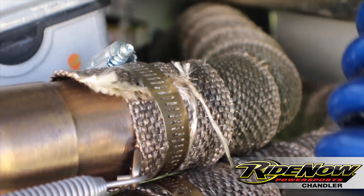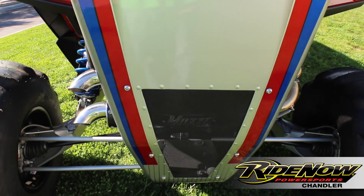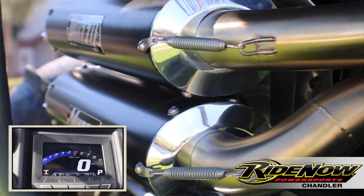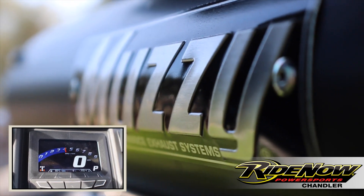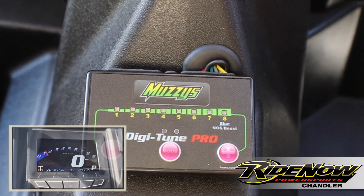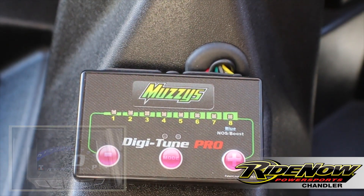What we did for the exhaust is we added a full Muzzy system. And we got your DigiTune Pro, which helps manage your air to fuel ratio and helps manage your timing and RPM.